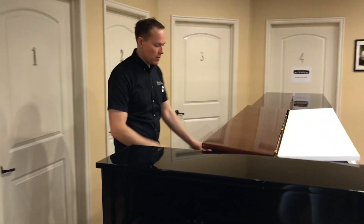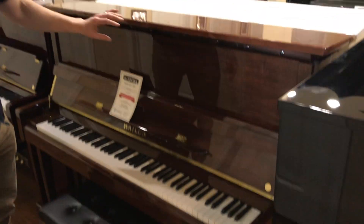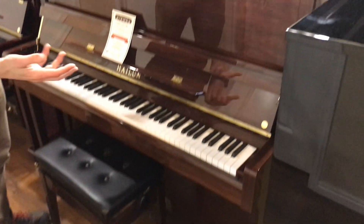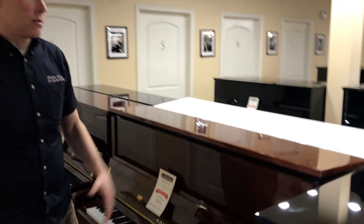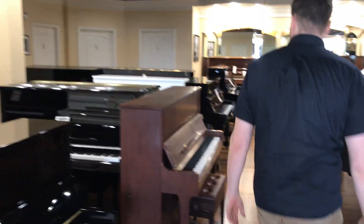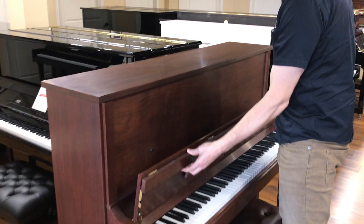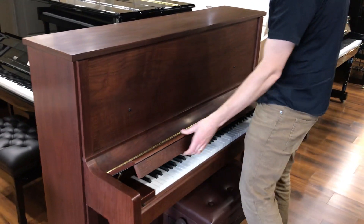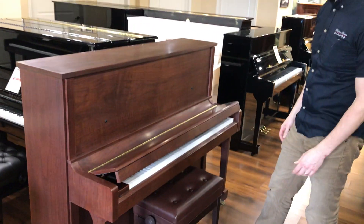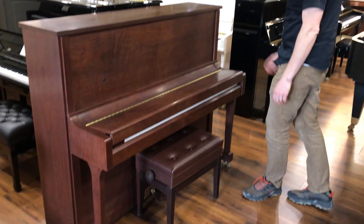This is how they come when they're straight from the factory — this Walnut. I think it's a great look, but it's high gloss, which not everybody likes. We did this here in-house, just taking that gloss off, and I think it looks amazing.